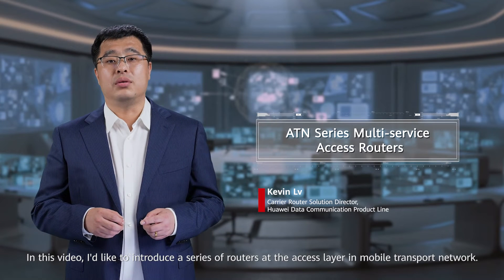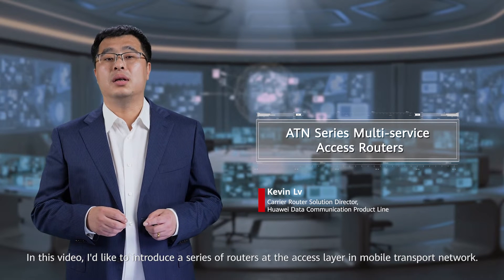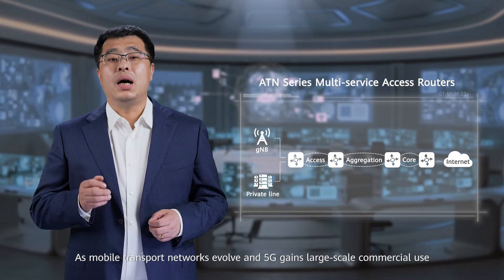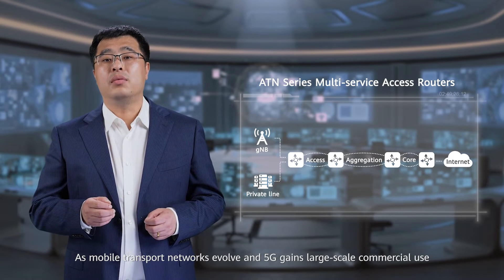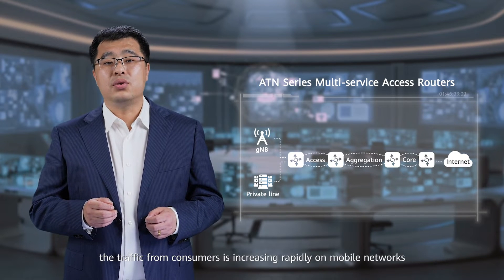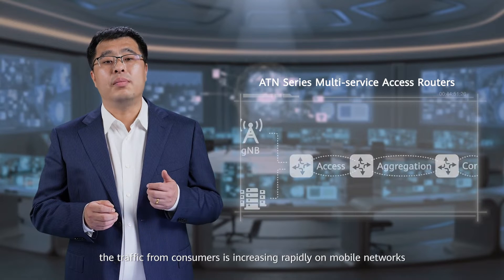Hello, everyone. In this video, I'd like to introduce a series of routers at the access layer in mobile transport networks. As mobile transport networks and 5G reach large-scale commercial use, the traffic from consumers is increasing rapidly on mobile networks.